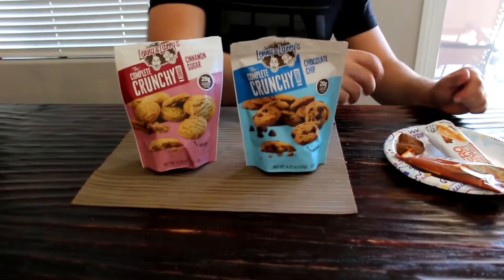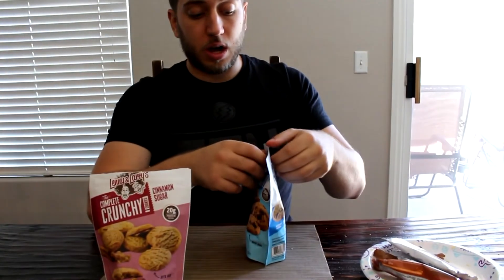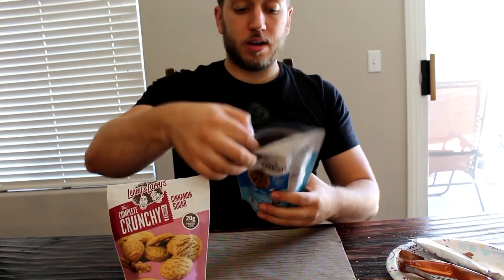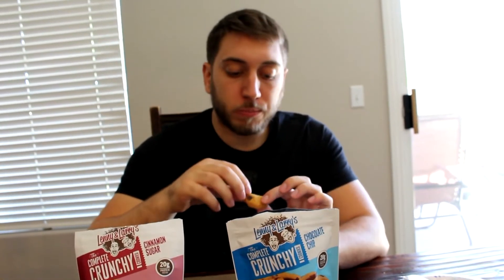Now to the company who actually makes good things — the crunchy Lenny and Larry cookies. We're going to review both. We're going to start with chocolate chip. I've only had a few of these. Here we go. So, to reseal the bag — there's the inside. Well, somebody's had a lot more than a few. So, ready? They're certainly crunchy.